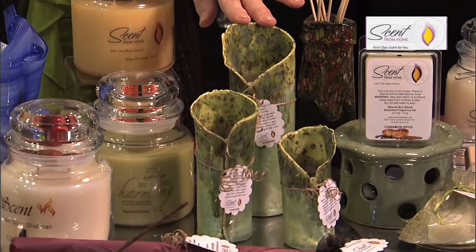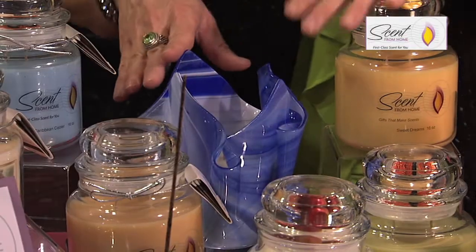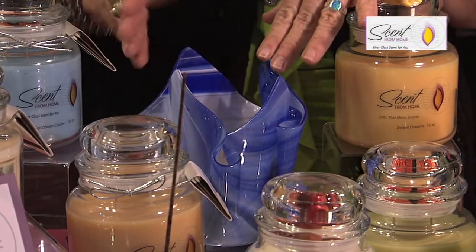We have our incense. We also have candle vases — we pour our product into these so when the candle's gone, you have a beautiful bud vase. We use local artists for our ceramics; this is an artist from Illinois. This is also another style, and this is our glass artist — she's actually from St. Charles.